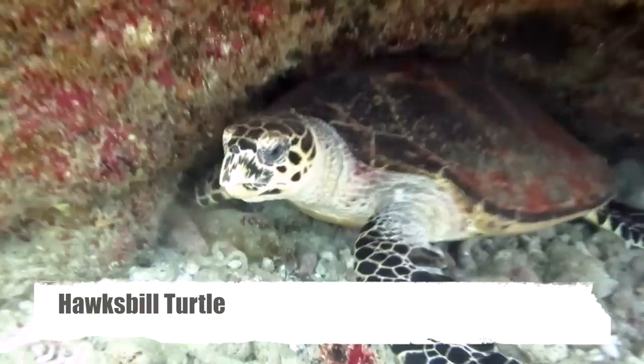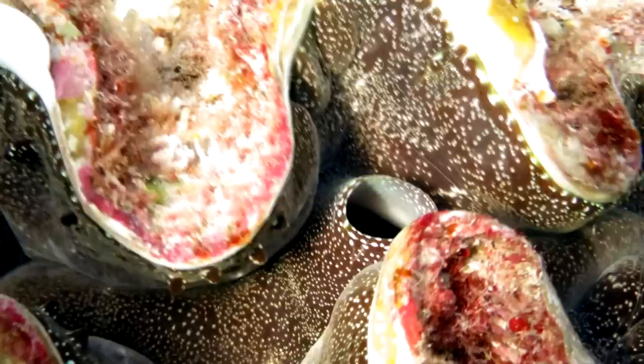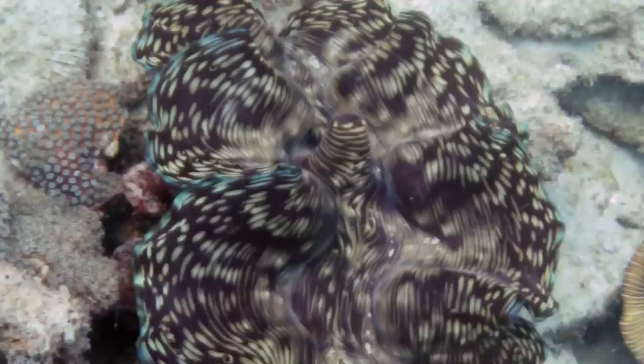If you take a peek under the overhang, you might see a sleeping turtle, or one that's actually trying to take a nap. As you continue to explore the coral reefs, you might encounter a very special animal — it seems disturbed by your presence. It's quite big, it's colourful, it looks like a clam. This is the giant clam.